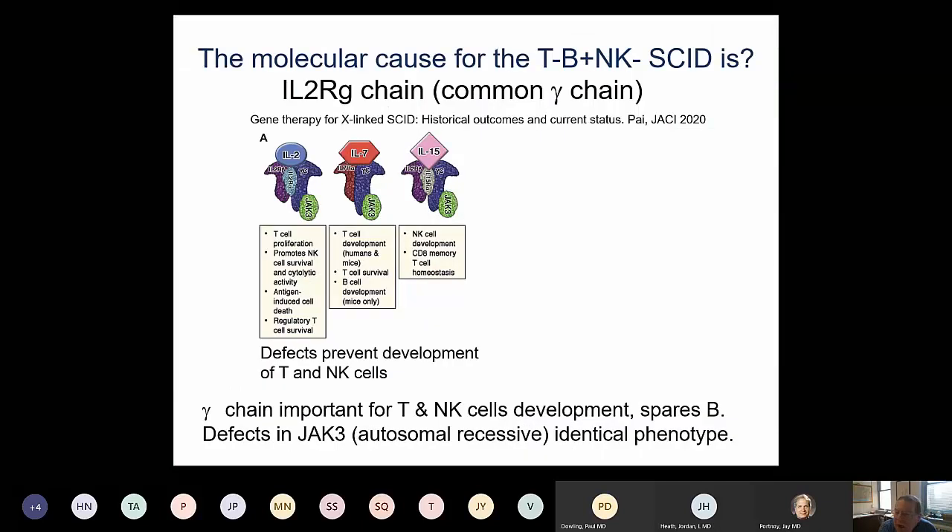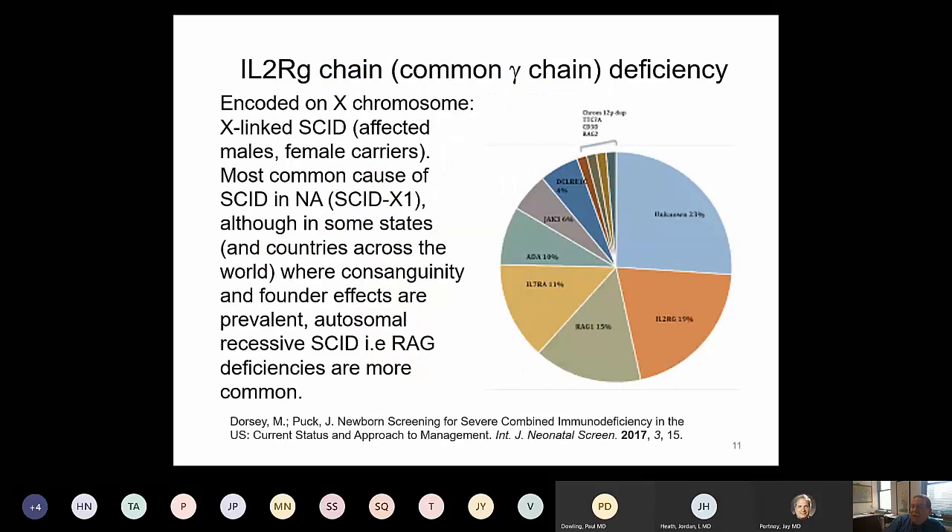In our patient, the defect was in the gamma chain of the IL-2 receptor, also known as the gamma common chain or gamma-C. This name comes from the fact that the same chain is required for signaling through several cytokine receptors, including IL-2 and IL-4, which are important for T-cell development, and IL-15, which is important for natural killer cell development. All these cytokine receptors signal through the JAK3 molecule, which is why defects in gamma-C and JAK3 lead to a practically identical phenotype.